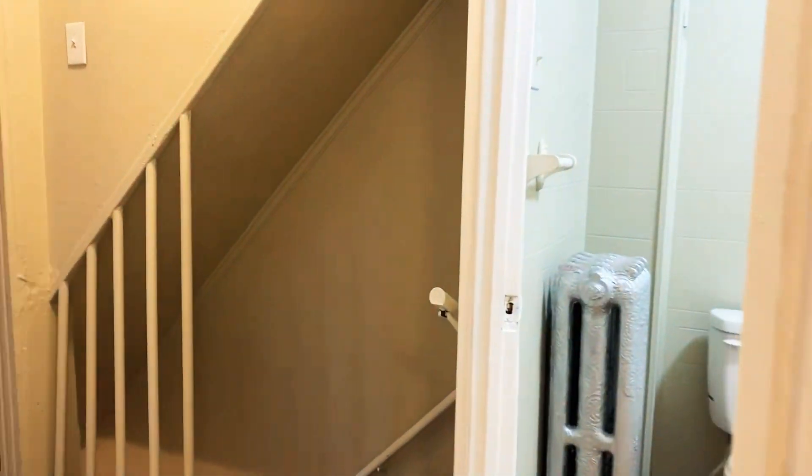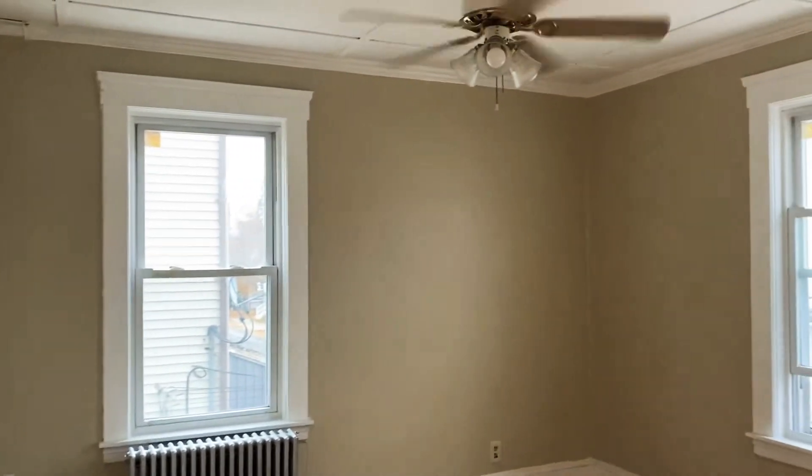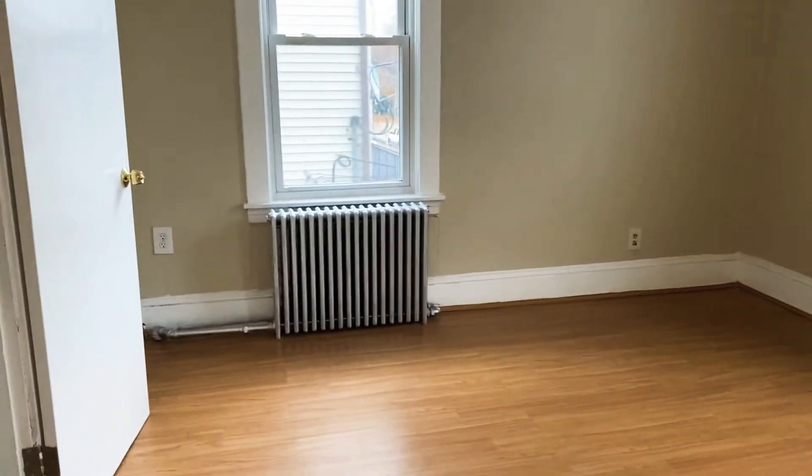Making our way through, to the left-hand side is the third bedroom. This bedroom is a really nice, large space. There's another ceiling fan in here. If we look to the right, the bedroom has a little bit more space. This room also has a pretty decent-sized closet.